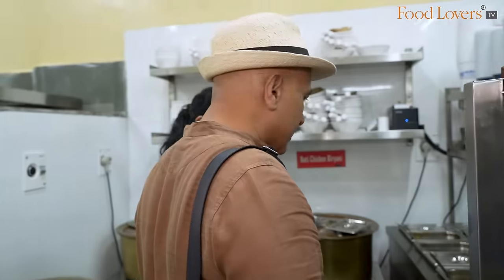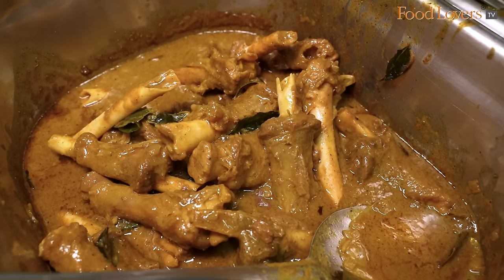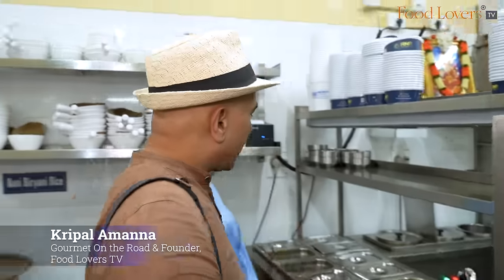In addition to the biryani, these are also some of the other dishes. This is the naati style chilli chicken, this is the mutton chops, and this is the naati goli roast. People come here to R&R essentially for the biryani.